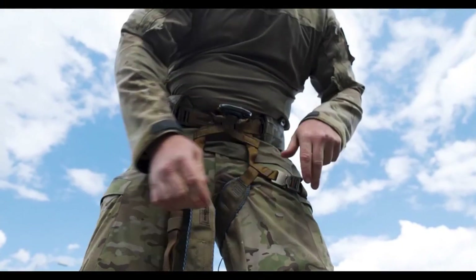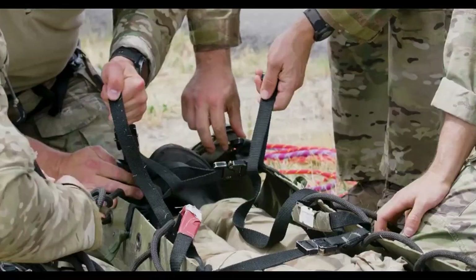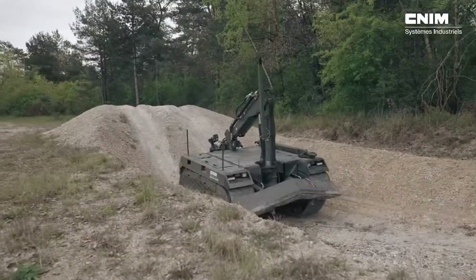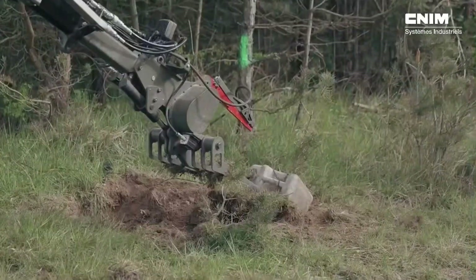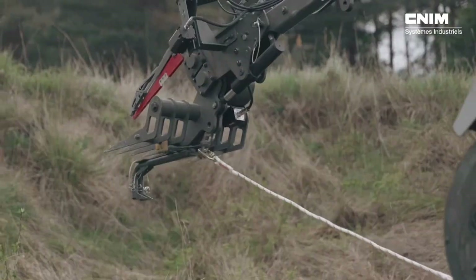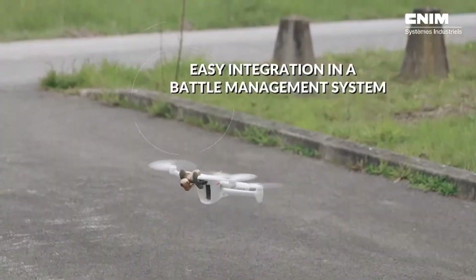The CNM Rocus is a highly adaptable reconnaissance and bomb disposal robot built to handle a variety of military tasks with efficiency. It boasts a speed of 20 kilometers per hour and can operate for up to 10 hours on a single tank of fuel, making it reliable for extended missions. Equipped with a four-meter mechanical arm, Rocus can tackle both mines and improvised explosive devices (IEDs).